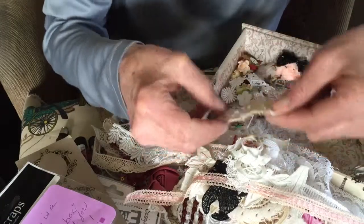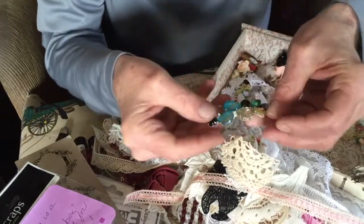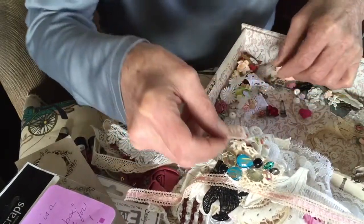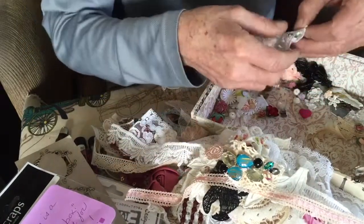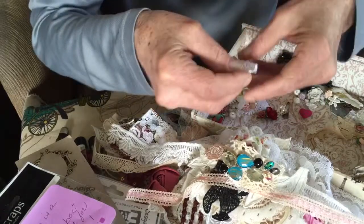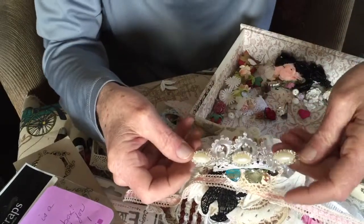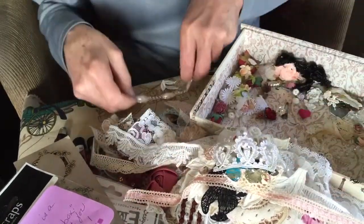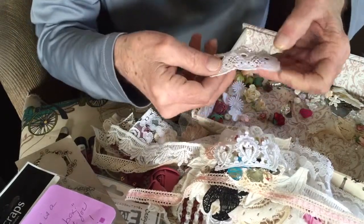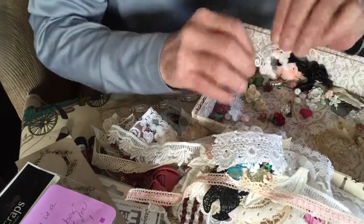Oh my gosh. Nice scallop. Oh that's fun. This is like one of three stores downtown LA, except in a box, instead of hundreds of yards of everything. More. That's pretty. My goodness. This is overwhelming.